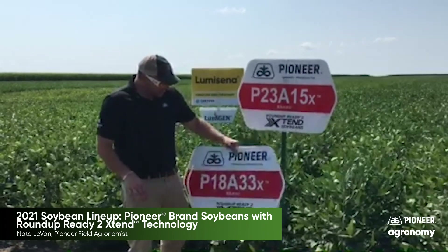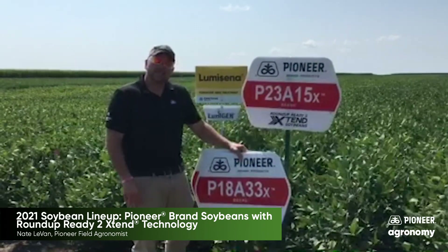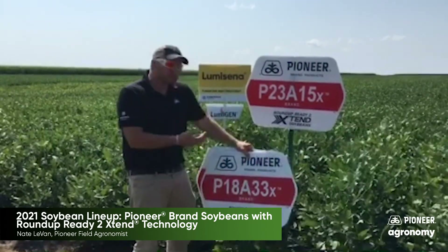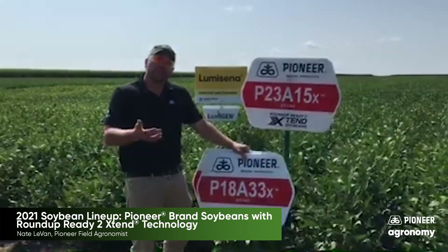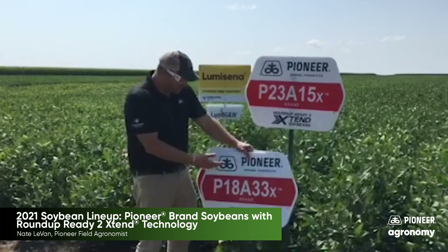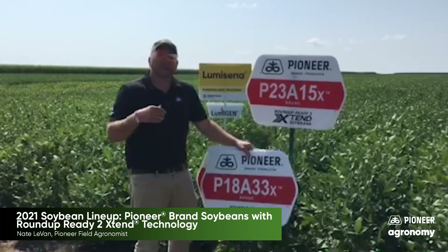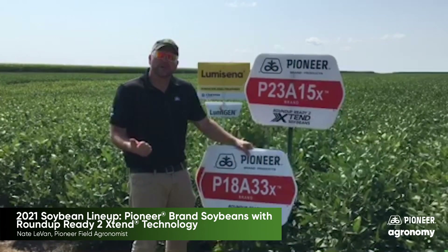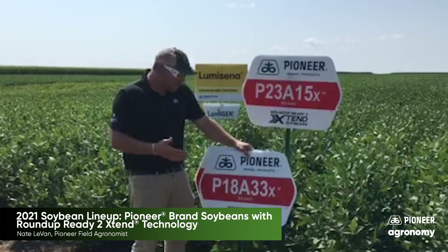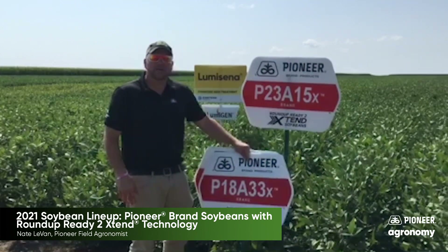Next in the lineup, I'd like to focus on a brand new bean, 18833Xs, again with the Roundup Ready to Extend technology. It gives us a nice, well-balanced agronomic package that competes with beans in that 2.1 to 2.2 maturity range. We've seen this bean really reach top-end yield, and it has peaking soybean cyst nematode tolerance. It also has best-in-class white mold tolerance as well as a really high level of iron chlorosis tolerance.